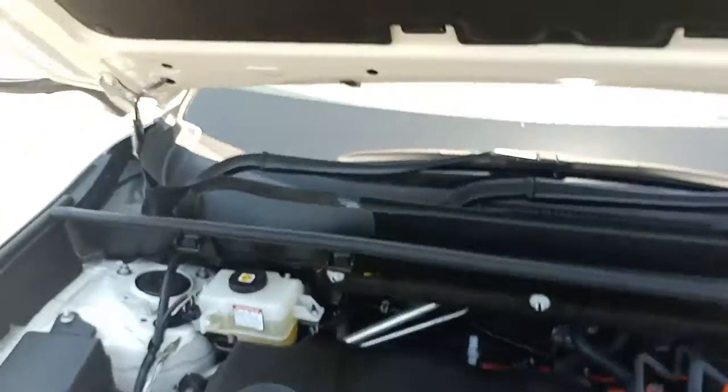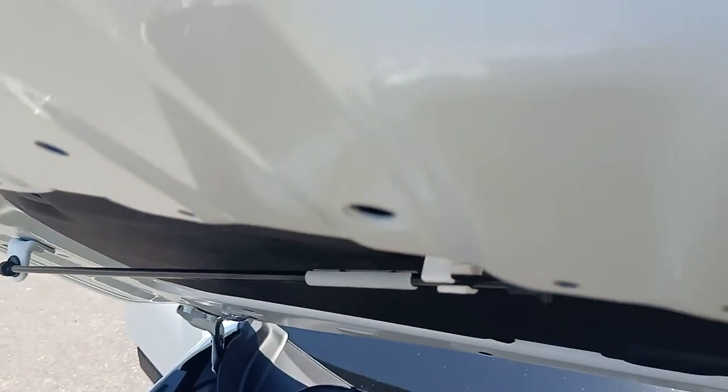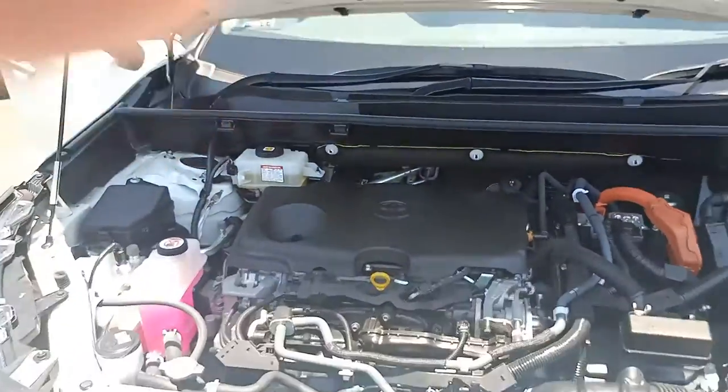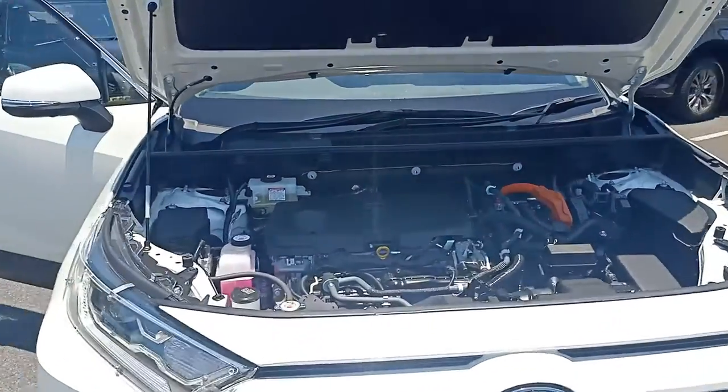Hang on mate - you'd think they'd be easier to find. Got a strut arm somewhere up here - there it is. Sorry about that Kyle. So there we are, one nice hybrid motor.